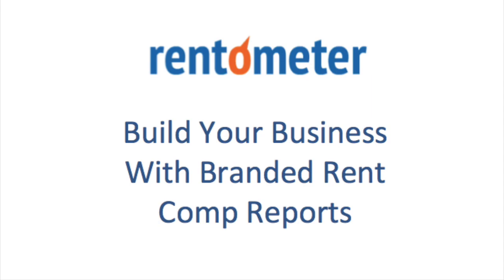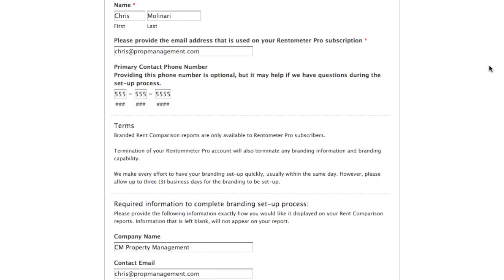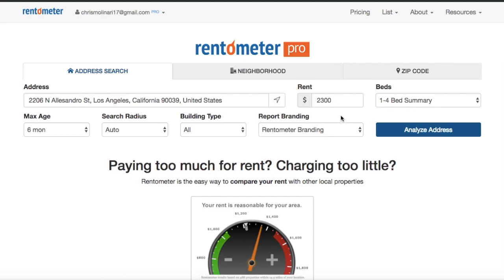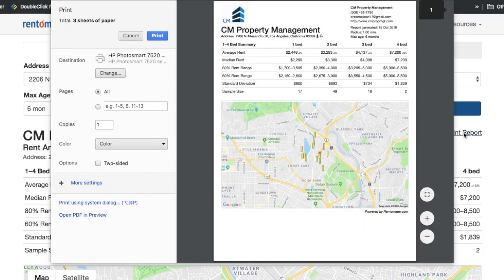So let me start by showing you what the branded report looks like. Once you fill out the brand customization form and email it back to us, we'll have your branding set up within one business day. And once it's set up, the next time you run a RentComp search, you'll have the option to choose whether you want the Rentometer branding as a default or your customized branding. Once you print or share the report, you will see your branding at the top header.